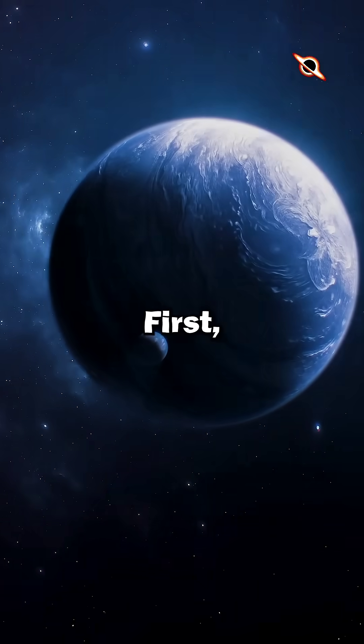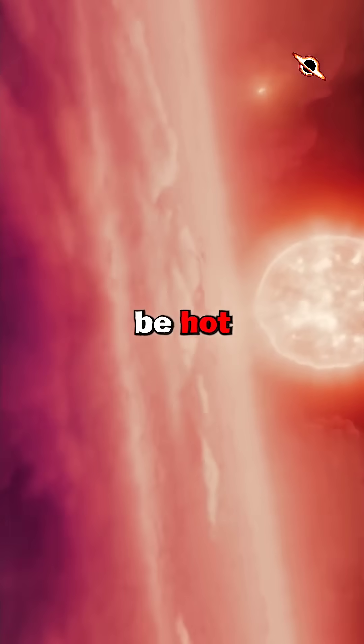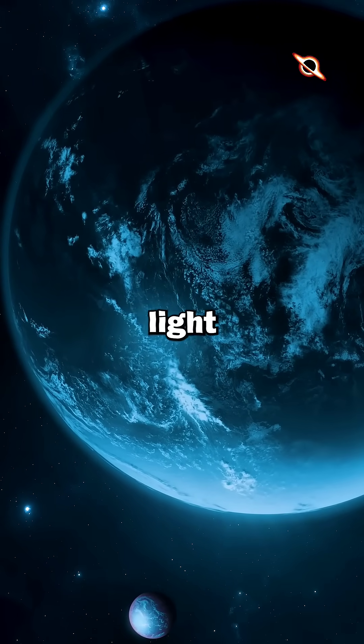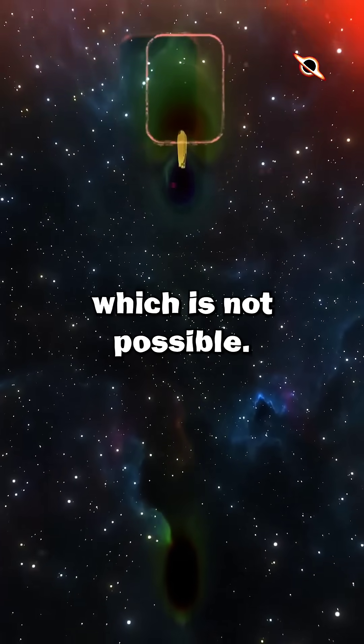But there are two problems. First, since the planet is tidally locked, meaning one side always faces the host star, one side of the planet will always be hot and the other side in eternal darkness. Secondly, since it is 120 light-years away from us, using our current technology, it could take about a million years to reach this exoplanet, which is not possible.